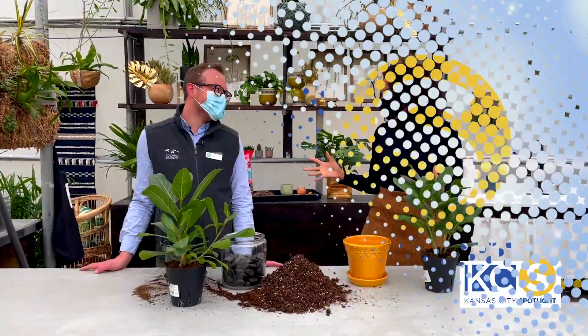I'm here with Tanner who is the Director of Operations, and Tanner is going to direct me how to operate this plant into this pot because I need some help. Tanner, let's get started on this. What is the first thing I need to do?